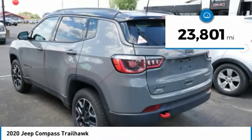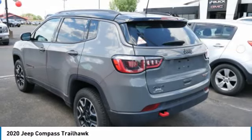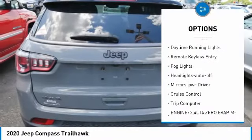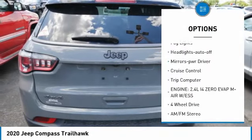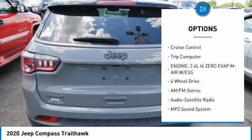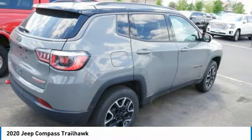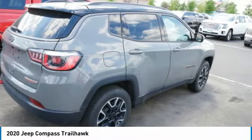This vehicle has less than 25,000 miles. Here are some of this vehicle's great options: aluminum wheels, heated side mirrors, traction control, daytime running lights, remote keyless entry, fog lights, auto off headlights, power driver mirrors, cruise control, and trip computer.